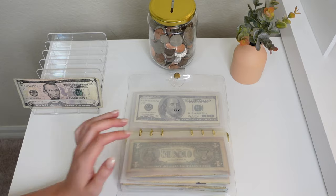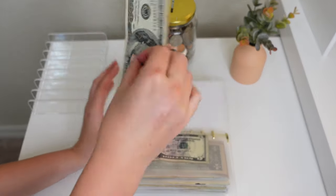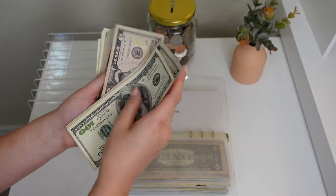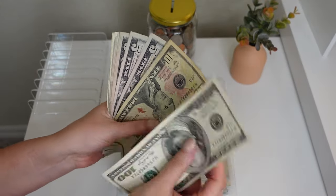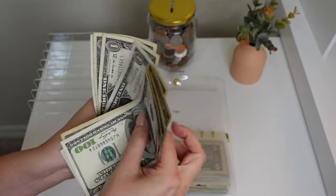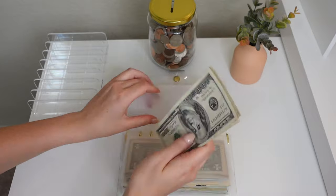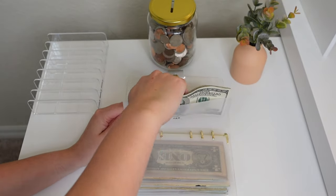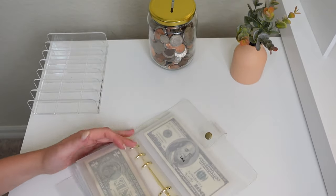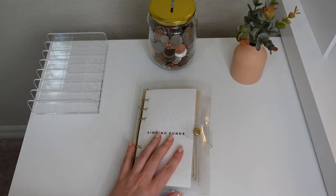Next up we have tax and we're putting $5 into tax to end off this cash stuffing. We counted up a total there. But that is it for today's video — thank you guys so much for watching. I hope you have a wonderful rest of your week and I will see you next time. Bye!